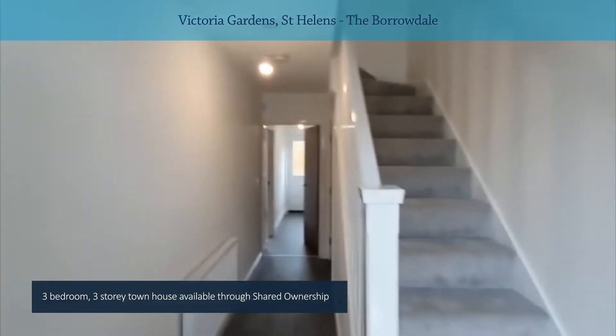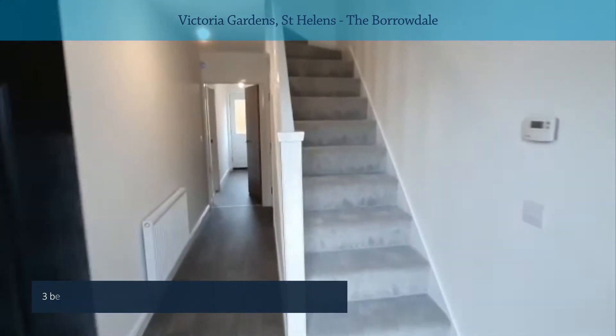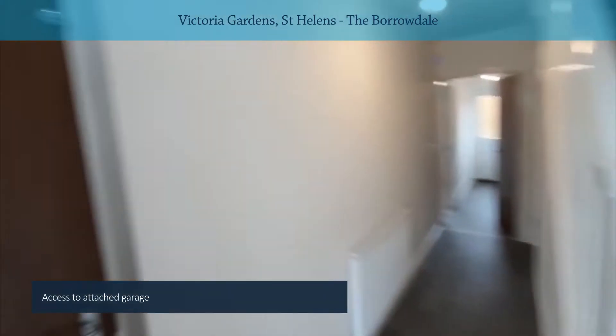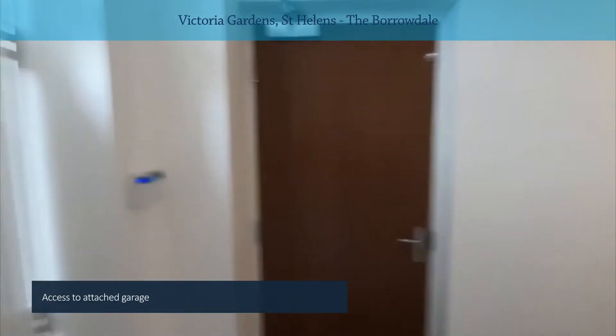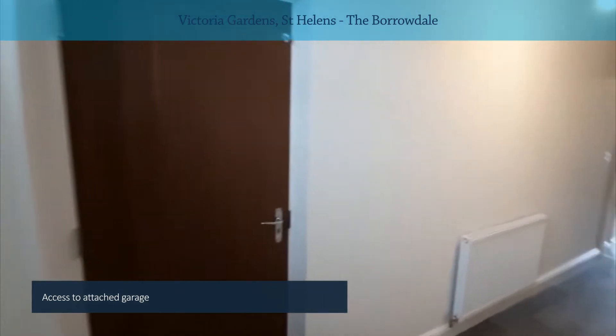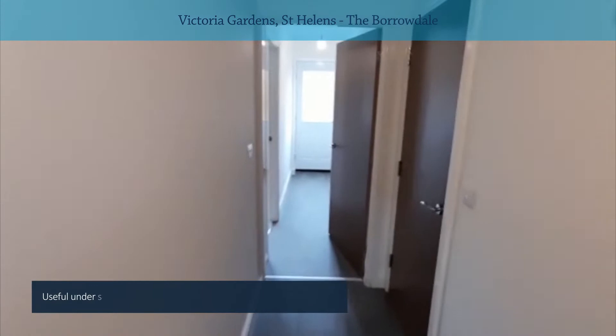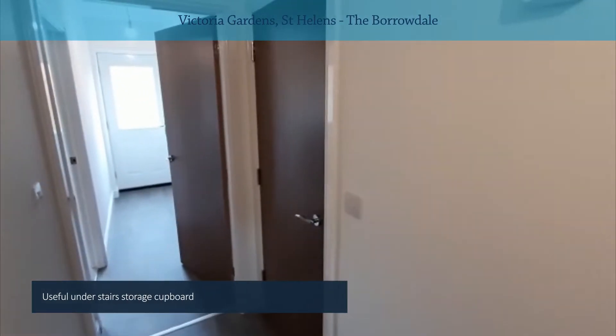So straight into the hallway — you've got the stairs ahead of you there up to the first floor. Immediately to our left you've got the entrance to the integral single garage, and a useful under-stair storage cupboard.